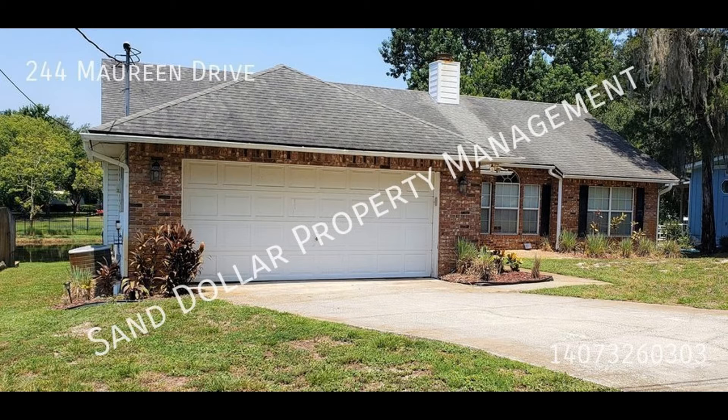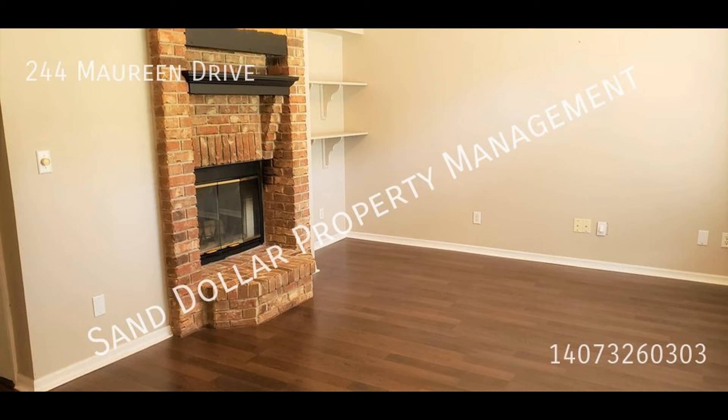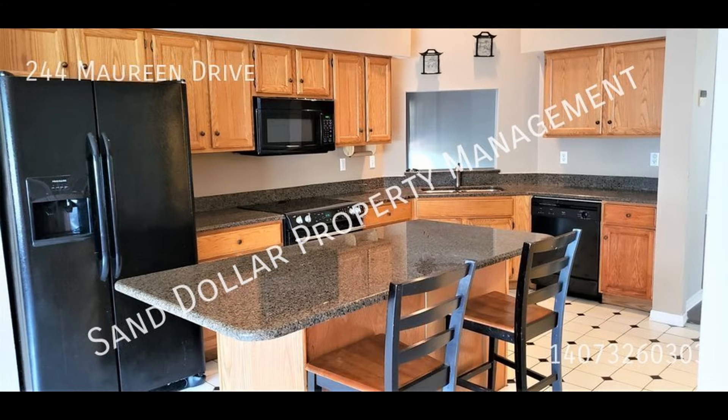This house in Sanford, Florida features 1,798 square feet of space. Hardwood floors are installed throughout. A fireplace makes the house cozier. The large eat-in kitchen has plenty of room for the whole household.